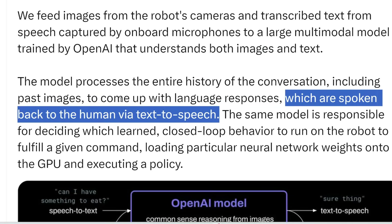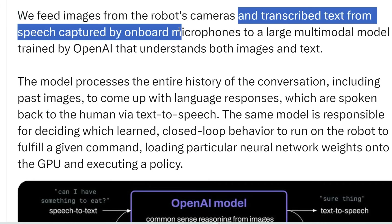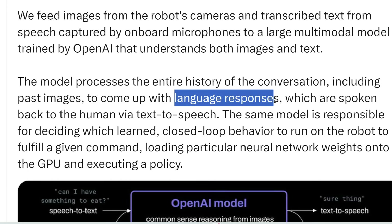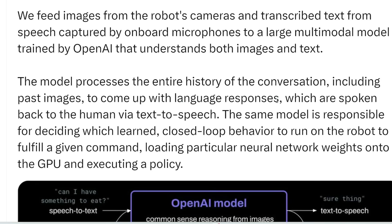So it processes what it sees and hears through its multimodal model — basically its brain — and then spits out an output: a language response as text. It converts that text into speech, and there are already plenty of AI text-to-speech technologies out there.